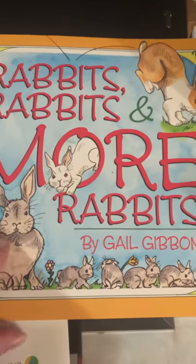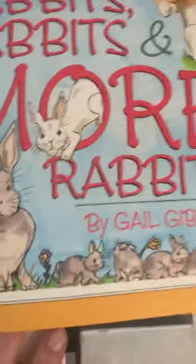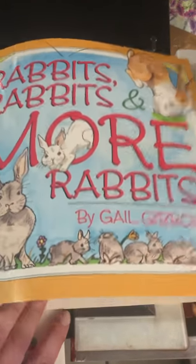Rabbits, Rabbits, More Rabbits by Gail Gibbons. Now do you think this book is fiction or non-fiction? Looks kind of like it could be either.